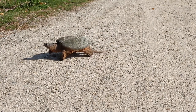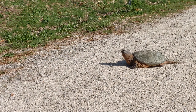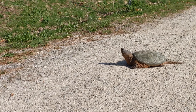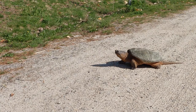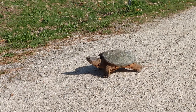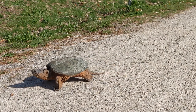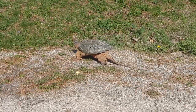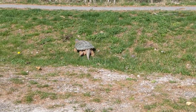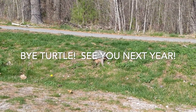Snapping turtles are opportunists. They're not really predators necessarily, but if something swims by within reach of their long agile neck, they'll grab it and eat it. This one is likely making its trip to either mate with another turtle or maybe go lay some eggs somewhere — it'll dig a hole and lay about 20 to 50 eggs. This turtle probably recently came out of hibernating at the bottom of a river or pond not too long ago, where it was amazingly able to sit with very little oxygen throughout the winter. All right, bye Snappy — we'll see you next year.